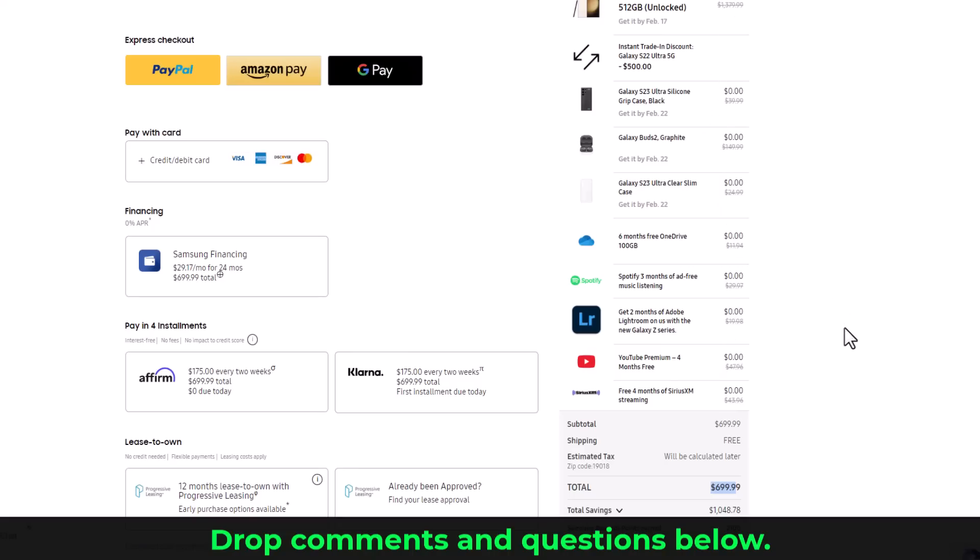And that's basically the best way to make the purchase. If you do have any questions, comments, or concerns, drop them down below and let me know. Have a fantastic day!